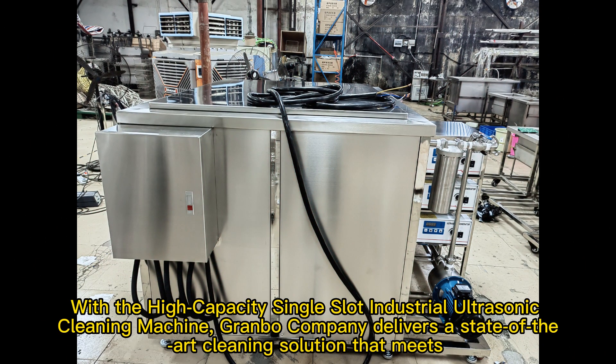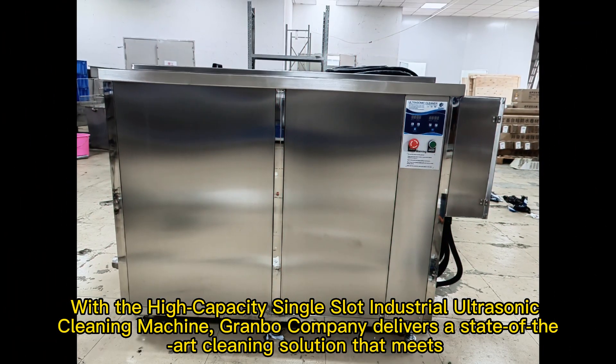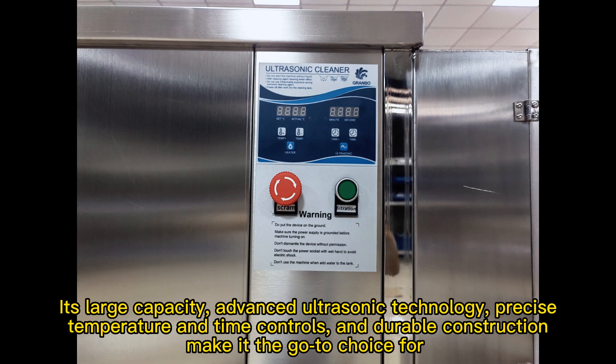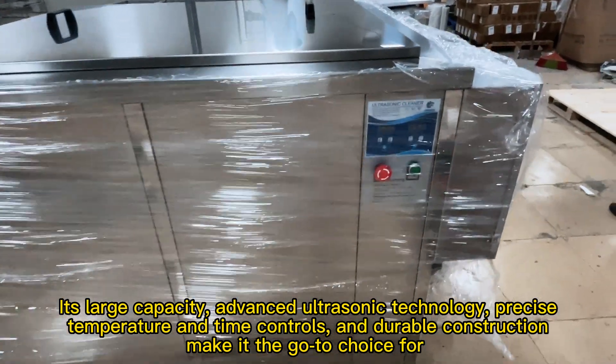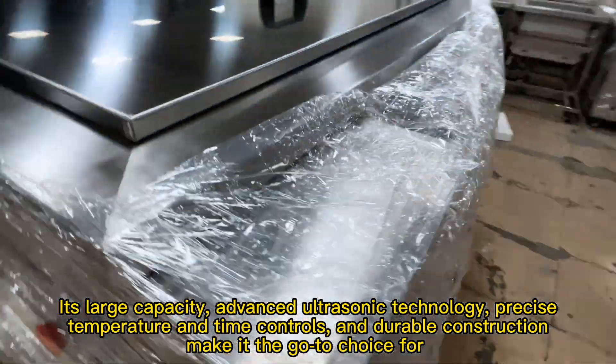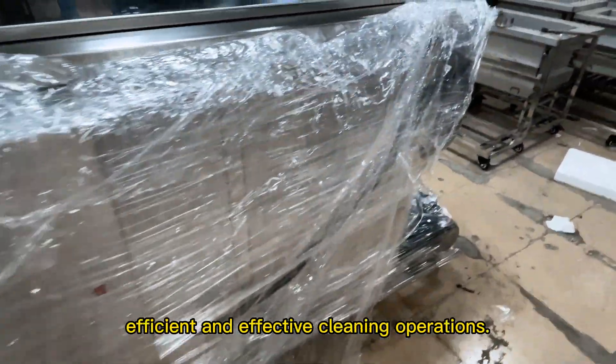With the high-capacity single-slot industrial ultrasonic cleaning machine, Granbeau Company delivers a state-of-the-art cleaning solution that meets the demands of modern industries. Its large capacity, advanced ultrasonic technology, precise temperature and time controls, and durable construction make it the go-to choice for efficient and effective cleaning operations. Trust Granbeau for reliable and high-quality industrial cleaning solutions.